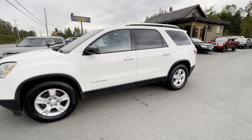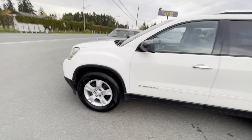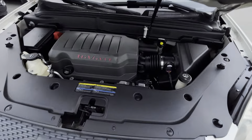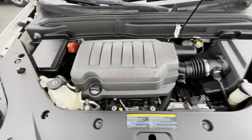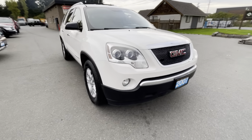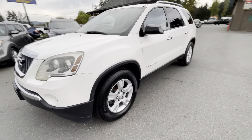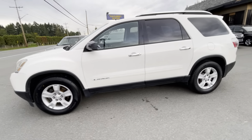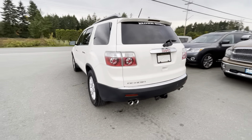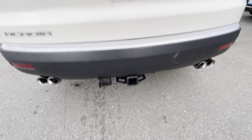2007 GMC Acadia, a four-door SUV with a 3.6 liter V6 engine. It has a dual exhaust and a factory trailer tow package.